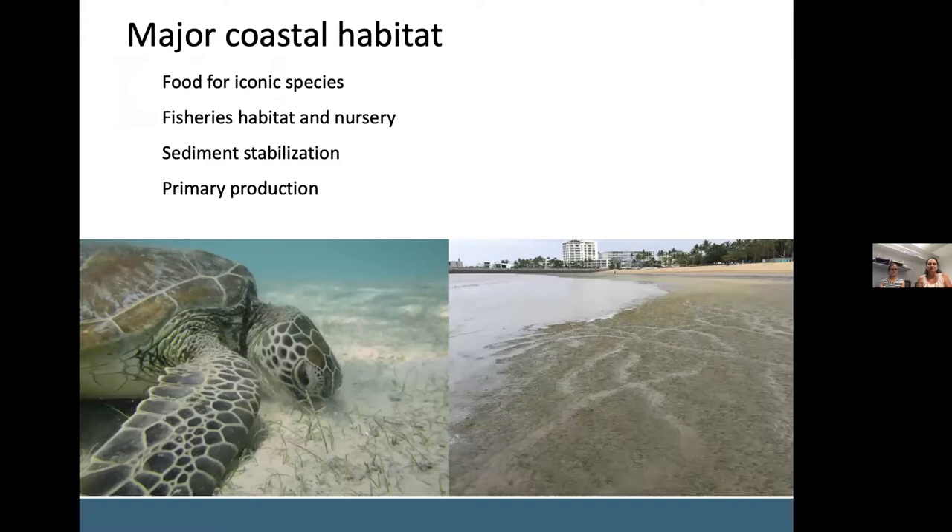We all know seagrass is important for the reef. It's important for iconic species that graze directly on seagrass, including green turtles and dugongs. The image on the left is a turtle grazing on a narrow-leafed Halophila Uni Nervis meadow, and on the right there are dugong feeding trails through a seagrass meadow adjacent to the Strand in Townsville. This image was taken near the sea bar, from where a number of you have probably enjoyed the view and seen these animals out grazing.